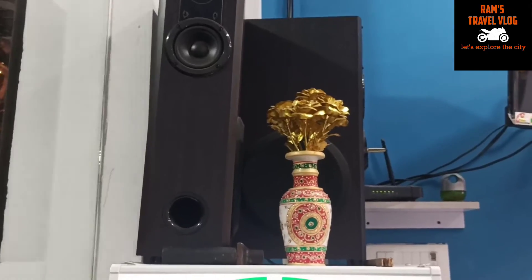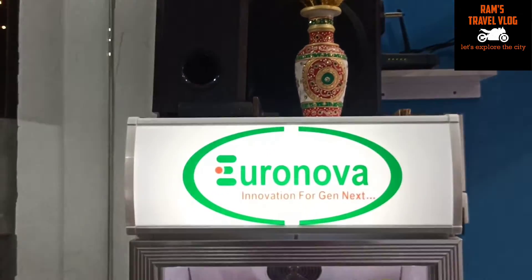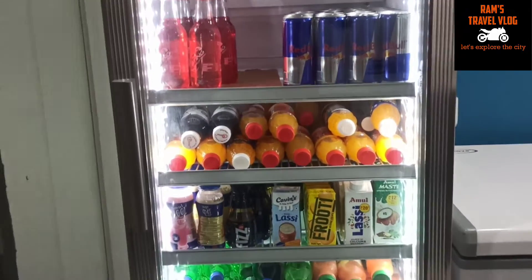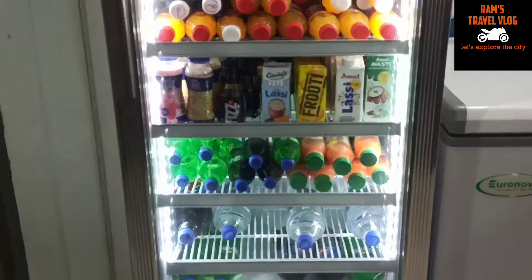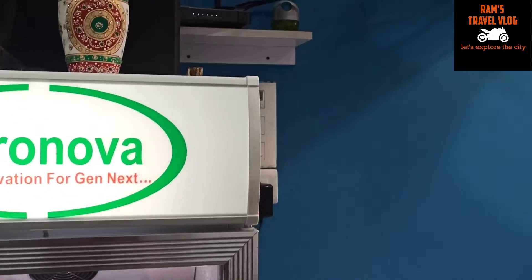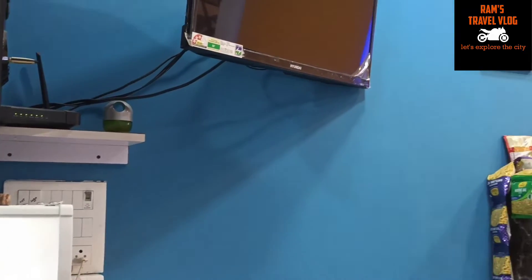I found this place very unique. They have created good interiors, and I noticed there is a mezzanine first floor inside the shop. Nice placement of all the products and nice interiors they have done. I met Mr. Sanjay here — Sanjay is the owner of the shop.